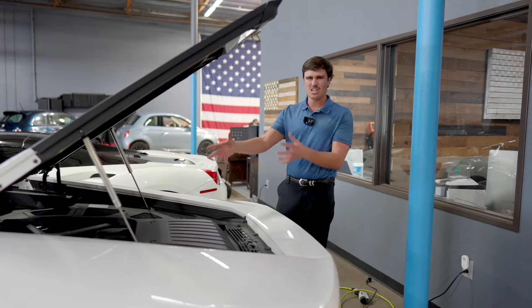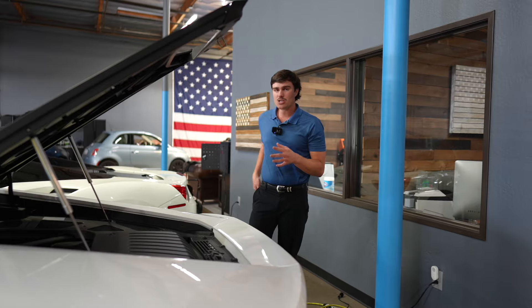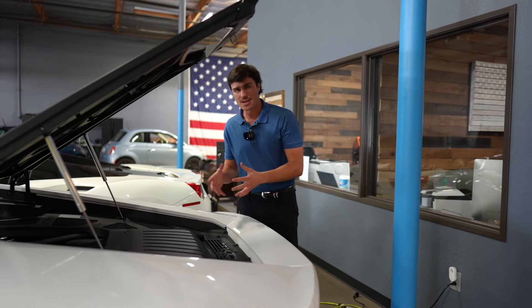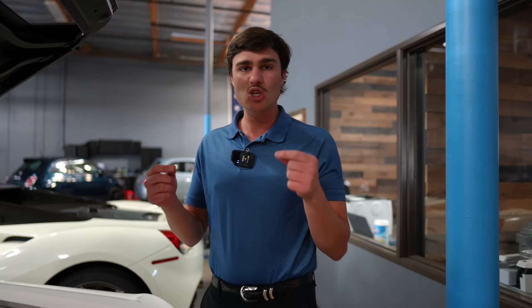You obviously can't see a lot in here — you can really just see the base of the engine. This engine produces 578 horsepower and 398 pound-feet of torque, which honestly doesn't sound like a lot. I mean, you've got Hellcats, you've got Demons, cars producing a thousand horsepower. But it can go 0 to 60 in 2.5 seconds, which is absolutely crazy, and the quarter mile is 10.2 seconds.